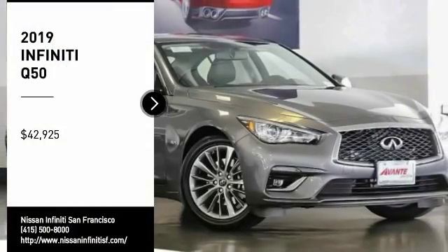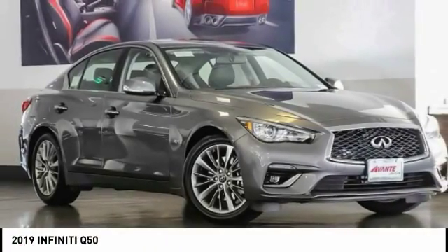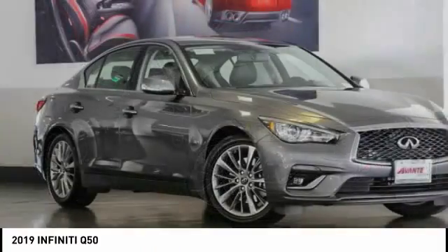Looking for the right vehicle? Check out the 2019 Infiniti Q50.